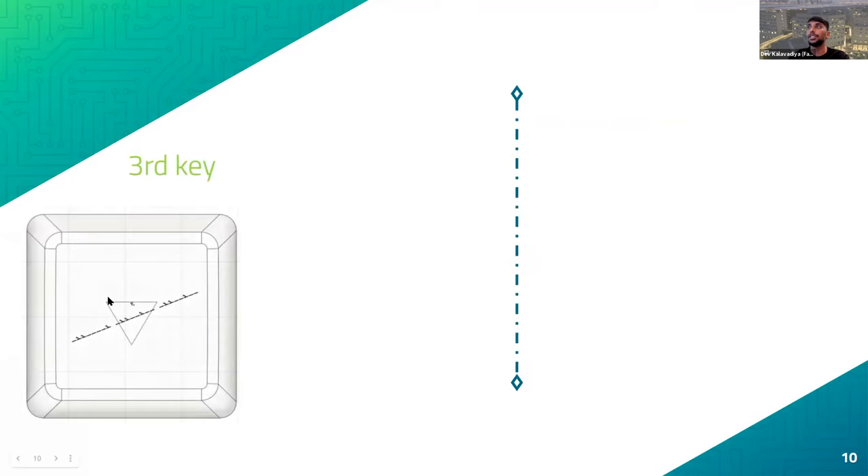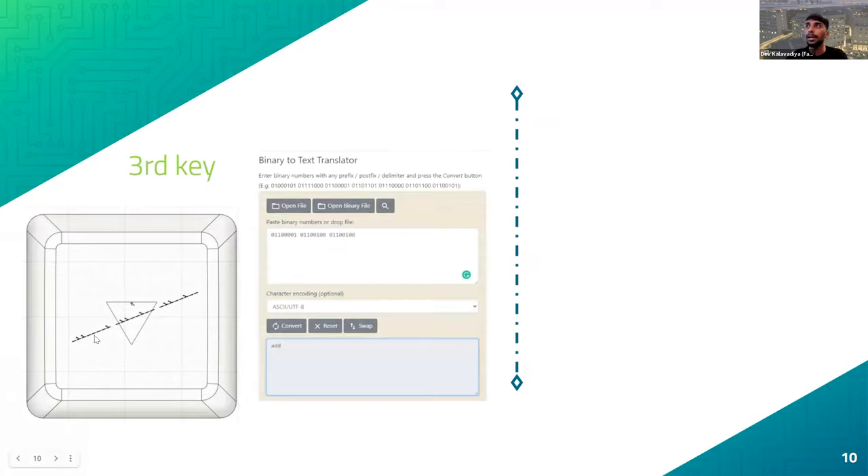Looking at the third key, we saw an upside-down 'fourth,' meaning the clue answer represents the fourth position. There were ones with dashes in groups of three and eight — binary. Converting to zeros and ones gave us the word 'ADD.' After several attempts figuring out what to sum, we found that adding all the ones together gives nine, which is at the fourth position.